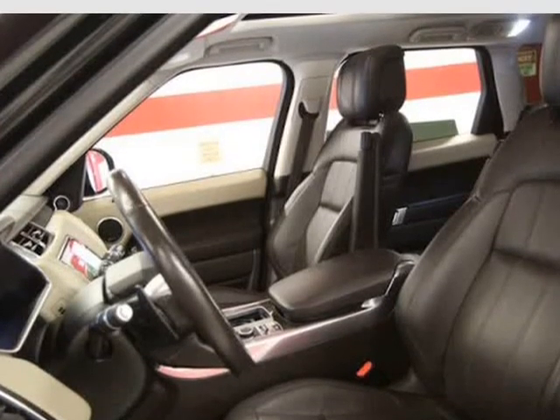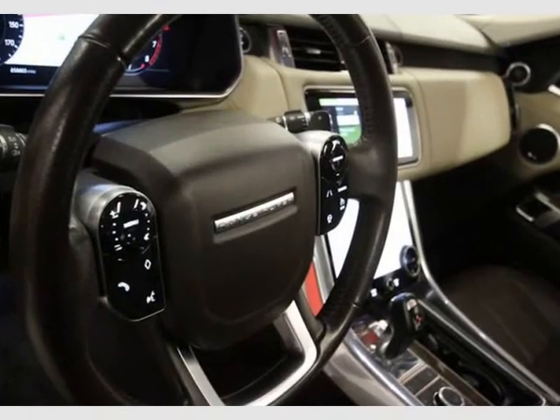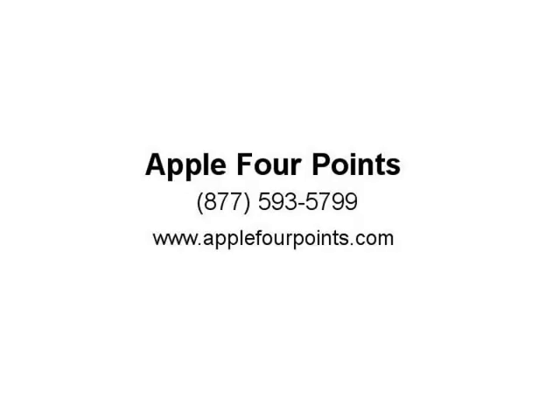$710 climate comfort pack, $960 option. Features include front center console refrigerator compartment, twin blade sun visors with illuminated vanity mirrors, multi-zone climate control, heated steering wheel, heated windshield with heated washer jets, CD/DVD player, and shadow zebrano veneer.